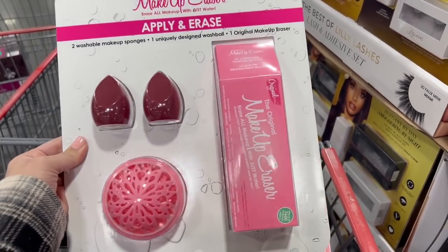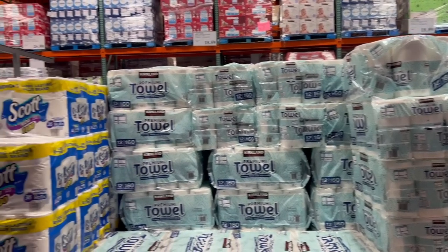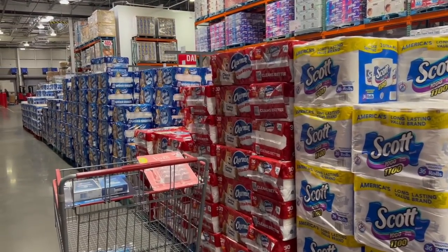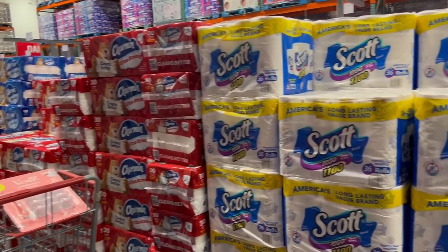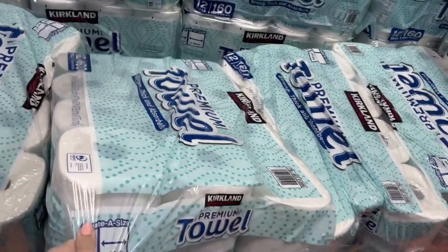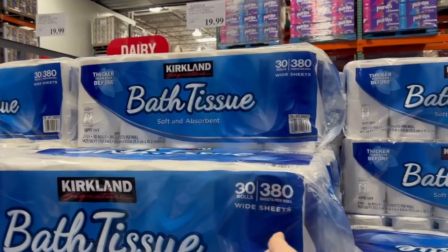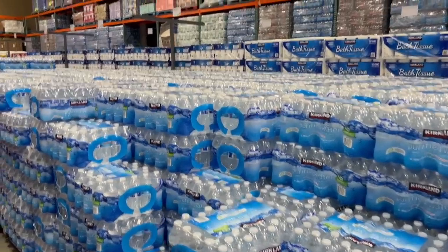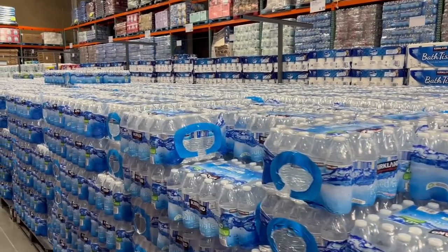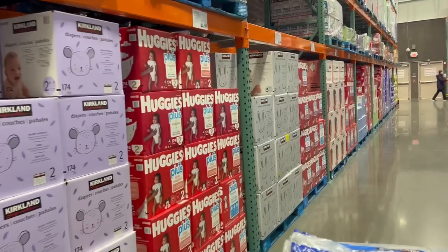Gotta refill on some basics. I see no deals on paper goods — I guess they know people are going to need them around the holidays so why give us a deal. Getting some basic Kirkland brand paper towels and basic Kirkland brand toilet paper. Also got some Kirkland waters for $4.19 — whenever people come over I always let them have bottled water.